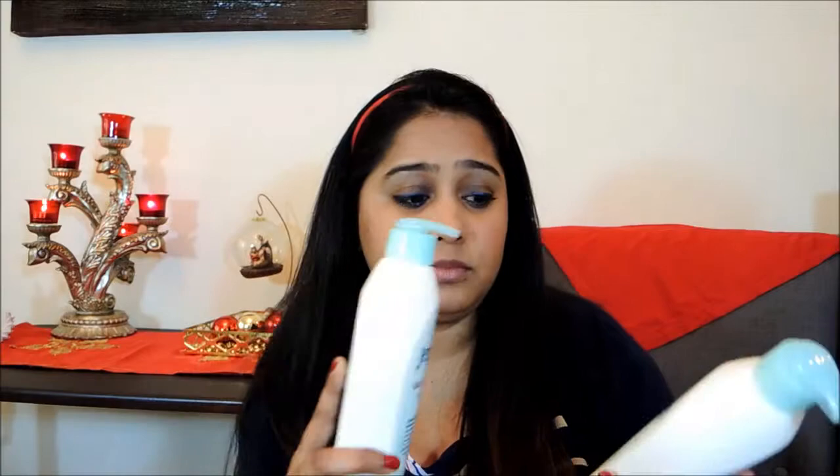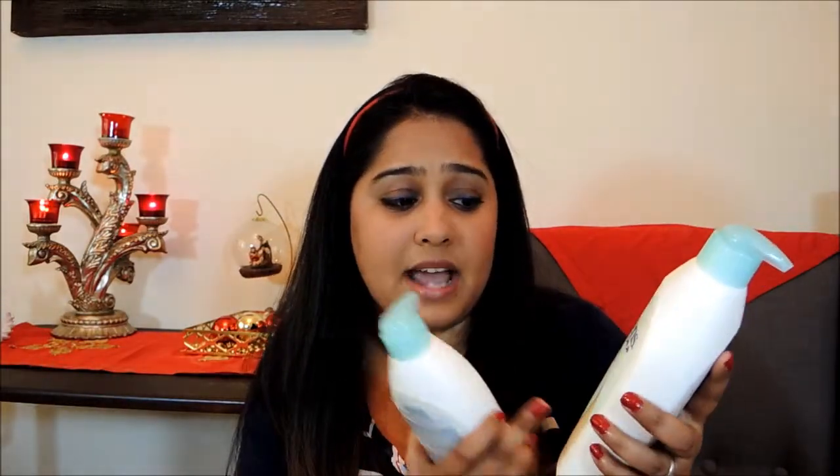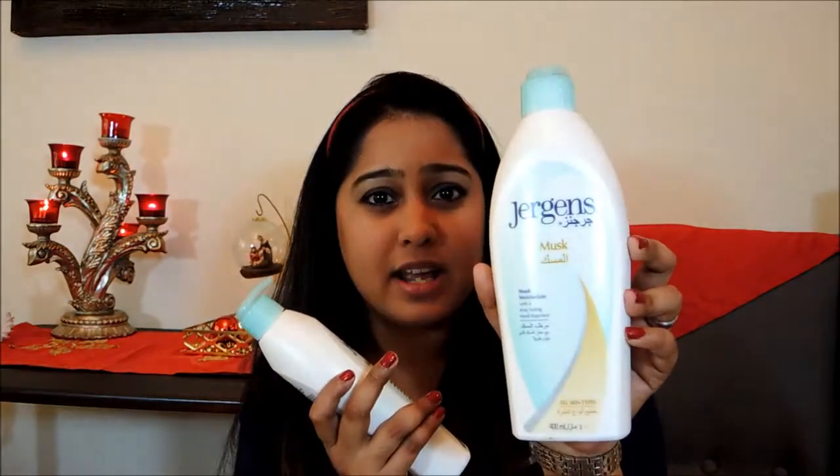If you have normal skin, you can use any cream available in the supermarket. I have Johnson & Johnson's 24-Hour Soft Cream and also Jergens. If you're a guy and don't want to smell floral, I'd suggest Jergens Musk Moisturizer, which has a kind of musky scent — that's perfectly fine for men to use.